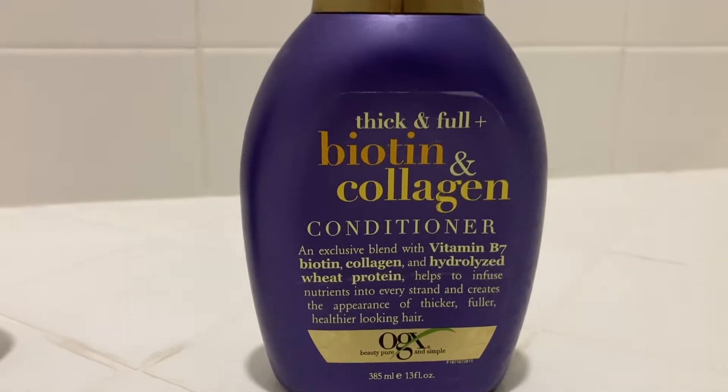It's sulfate free and I got the 13 ounce bottles. Try it and let me know what you think. The quality can't be beat.